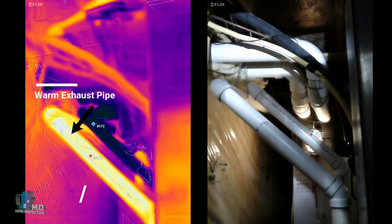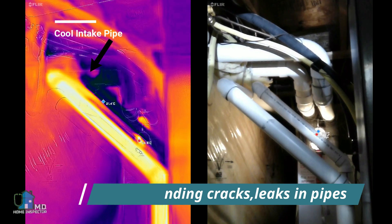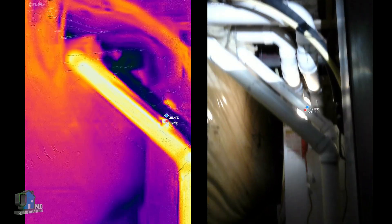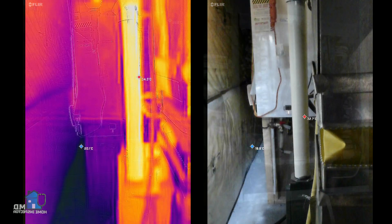In the utility room, we have a high-efficiency furnace with PVC exhaust and intake pipes. With the IR camera, we can clearly see the warm exhaust pipe and the cold intake pipe. We have the potential here to spot any disconnected or leaking pipes.